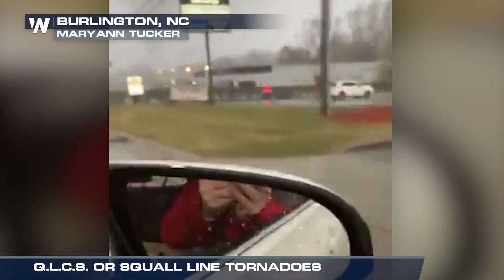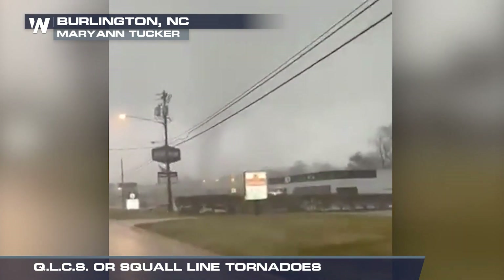Holy cow, there it is right now! That's a tornado! Oh my goodness, a tornado!